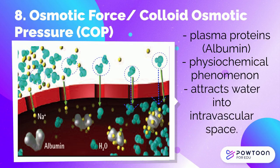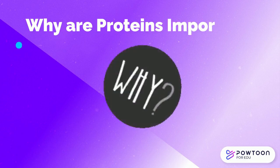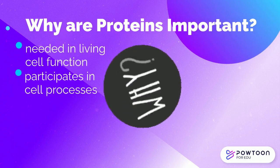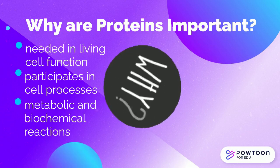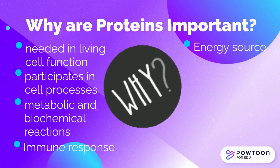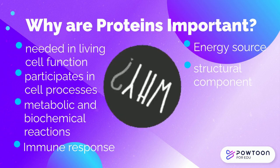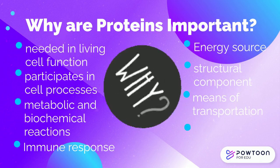So why are proteins important? Because every function in the living cell depends on proteins. It participates in practically every process of a cell. It plays a part in metabolic and biochemical reactions. They are a major component of the immune response. It provides the same energy density as carbohydrates. It serves as a structural component for building bones, muscles, cartilage, and skin. And it provides a means of transporting materials within the body, and many more.